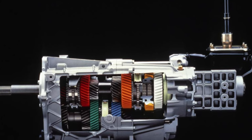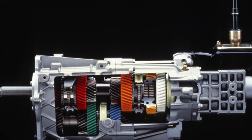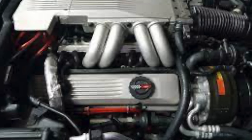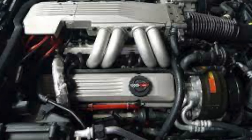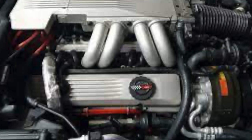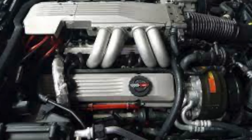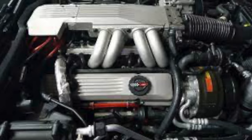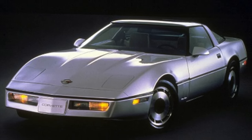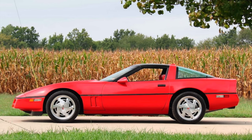The ZF6 later became the transmission that was in the ZR1 Corvette. I want to finish out the rest of the early part of the C4 era. By the time 1990 rolled around, the early model C4s with the L98 — that engine came around in 1985 — were well developed. If you're looking to buy any of those, I would really buy '88 and up.